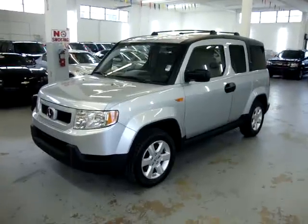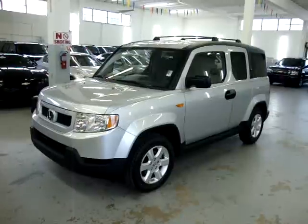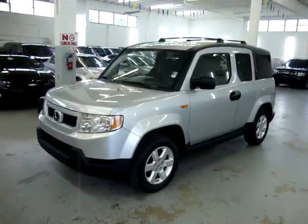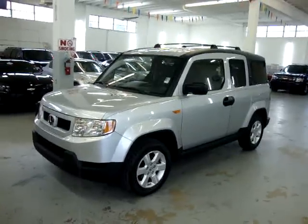Up for sale on VehicleMax, we have a 2009 Honda Element EX model with only 26,000 miles. It's all original, one owner, has a clean title and a clean Carfax you can view right now at our website at VehicleMax.net.